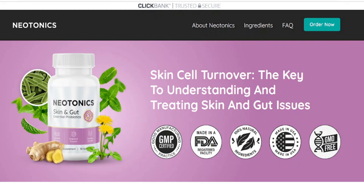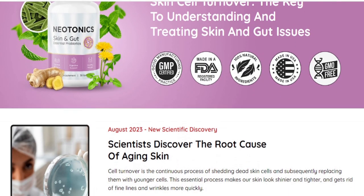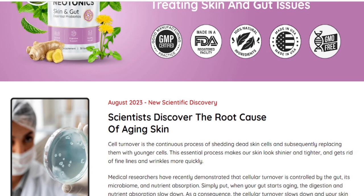Is Neotonics available in the UK? Hi, my name is Rachel and today I will tell you everything you need to know about Sarah Miller's Skin and Gut Gummies, which is a skincare called Neotonics. I also have two important alerts about this skincare, so pay close attention to what I have to say.